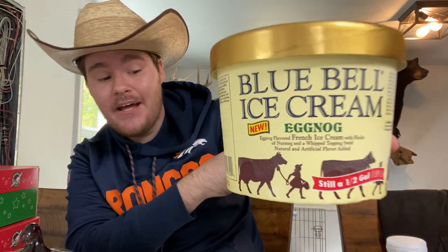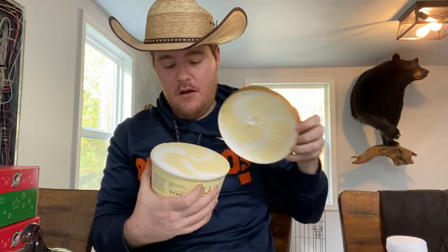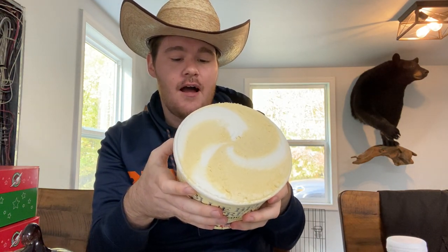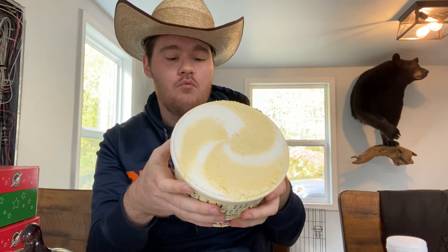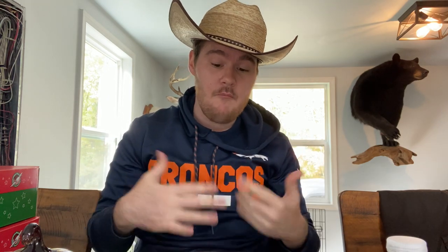Here I am in my glory. I do ask that you subscribe and comment on this video. So, eggnog ice cream — what's in this bad boy? It looks like a mix of vanilla and eggnog ice cream. It's eggnog-flavored French vanilla ice cream with flecks of nutmeg and a whipped topping swirl. That's not vanilla ice cream — that's a whipped topping swirl, like when you're drinking eggnog and put a dollop of whipped cream on top. I'm very intrigued. I'm going to go for the middle where the swirl meets up so we'll get a good amount of each.